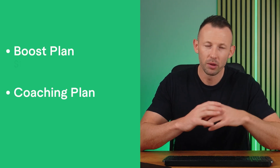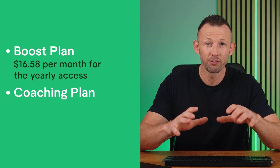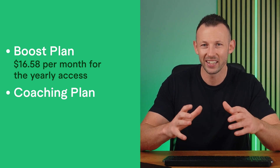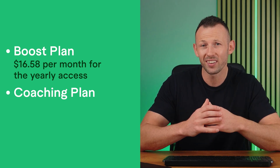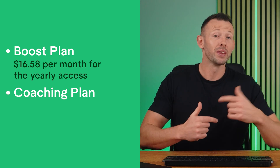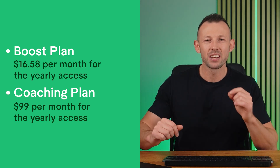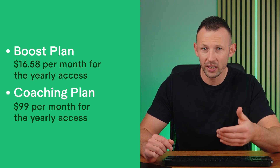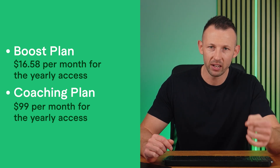When it comes to pricing, you can start with the free basic plan, which includes valuable analytics. For paid options, you can go for either a boost or coaching plan. The boost plan is $16.58 per month for yearly access, including unlimited ideation, masterclasses from top creators, and instant channel auditing and AI coaching. The coaching plan is $99 per month and includes one-on-one coaching, personal channel audit, a step-by-step growth plan, and channel feedback.